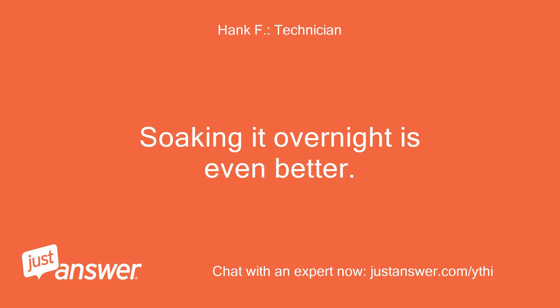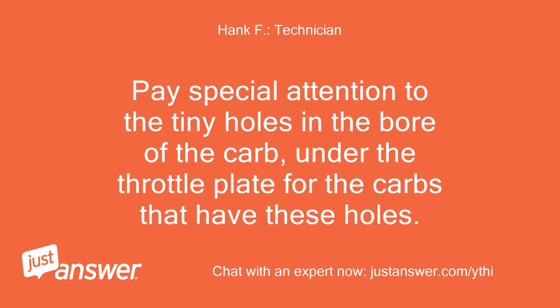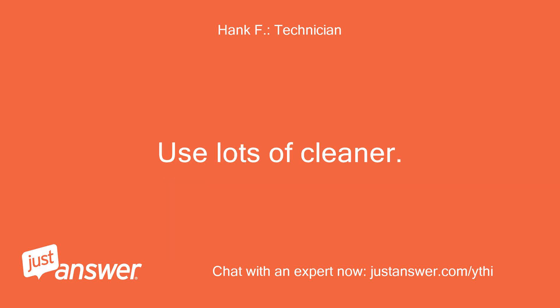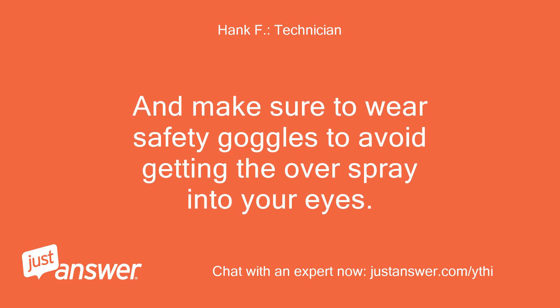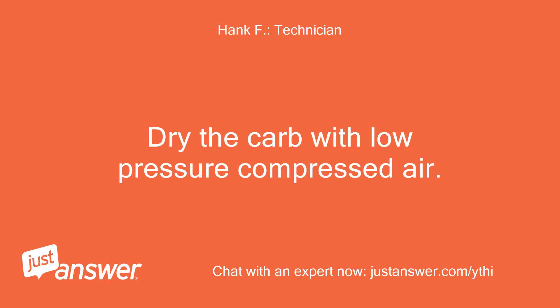Soaking it overnight is even better. Then clean all solvent off with a spray-type carb cleaner, making sure to get lots of cleaner into every hole and passage there is. Pay special attention to the tiny holes in the bore of the carb, under the throttle plate, for carbs that have these holes. Use lots of cleaner, and make sure to wear safety goggles to avoid getting the overspray into your eyes. There will be overspray. Dry the carb with low-pressure compressed air.